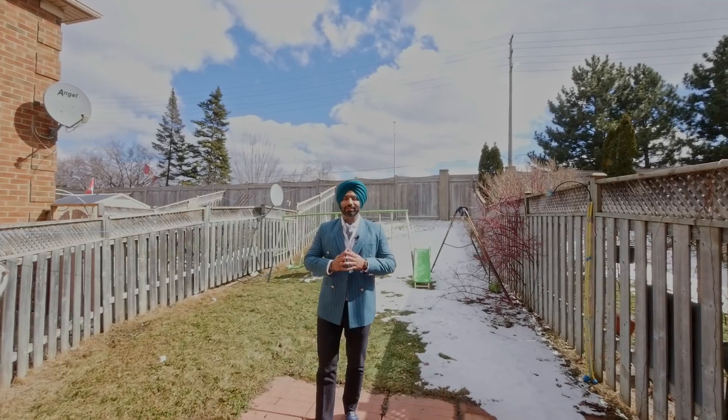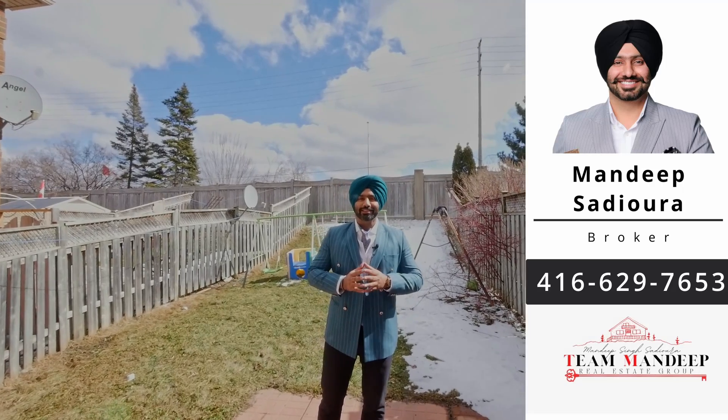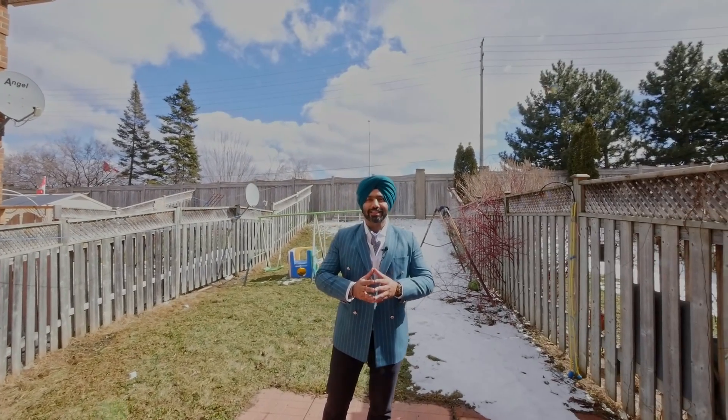I hope you enjoyed the virtual tour for this beautiful property. If you want to book a private showing or have any questions, please give me a call at 416-629-7653. Thanks and have a wonderful day.